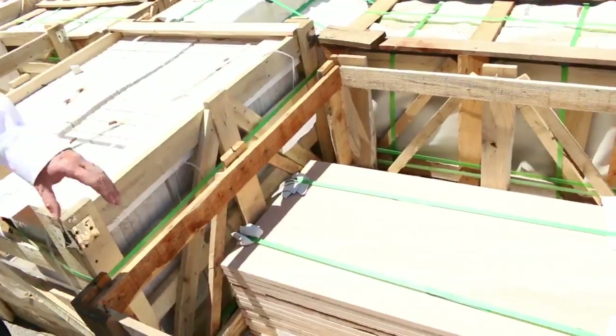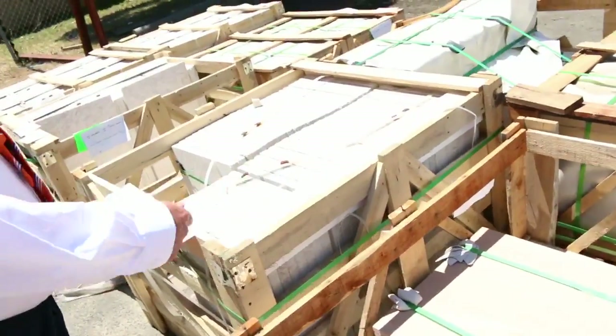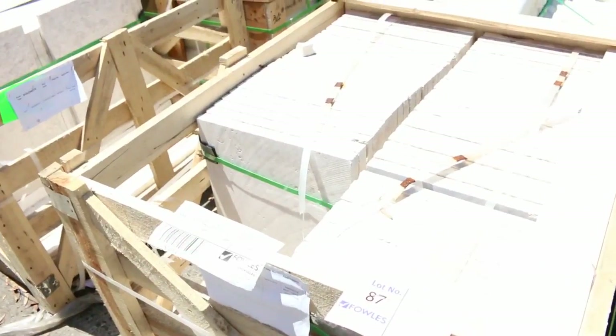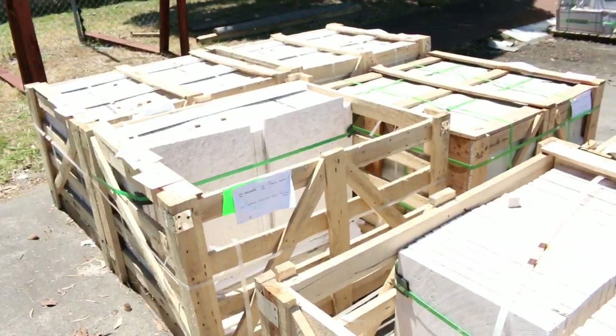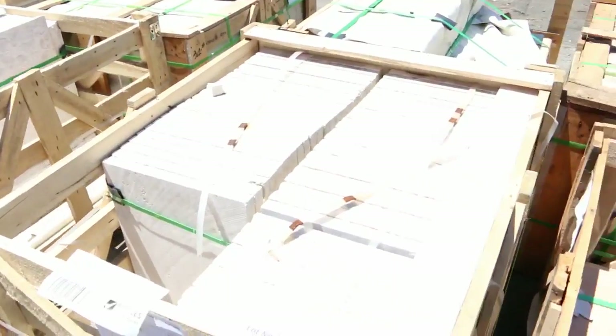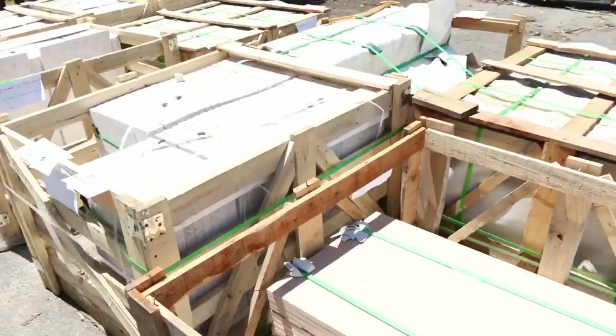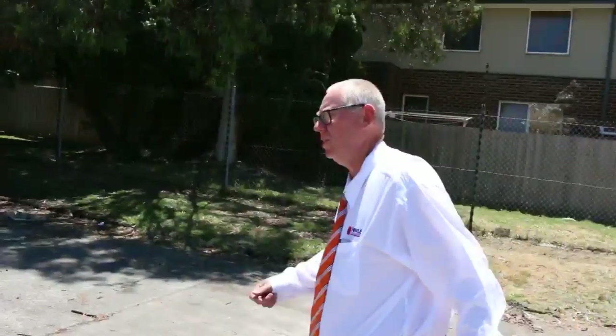Starting over here, we've had a nice load of stone delivered. We've got both sandstone and dolomite stone, quite a few pallets — some really high-end stuff worth around 80 to 100 bucks a square meter in the marketplace, so you'll get an absolute massive saving on that one tomorrow.